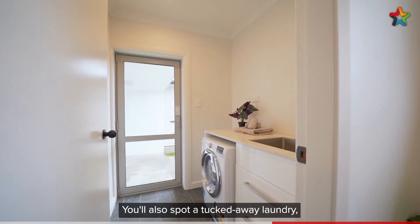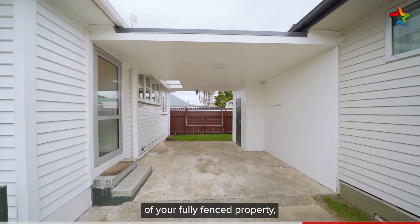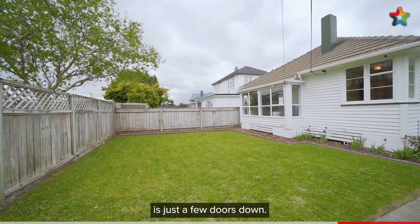You'll also spot a tucked away laundry along with the washer and dryer which will stay for the new owners. You have a carport at the back of your fully fenced property along with a storage lock-up for those gardening tools. You'll need them as California Garden Center is just a few doors down.